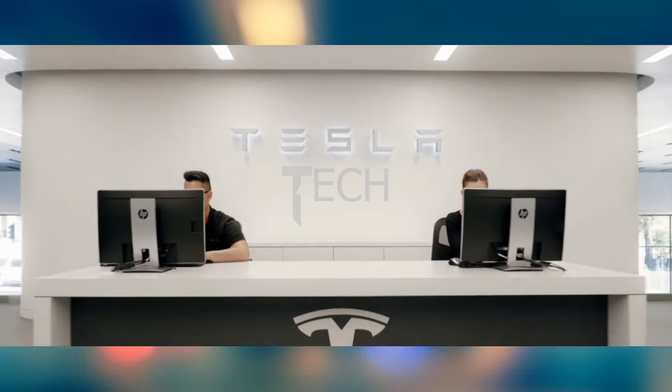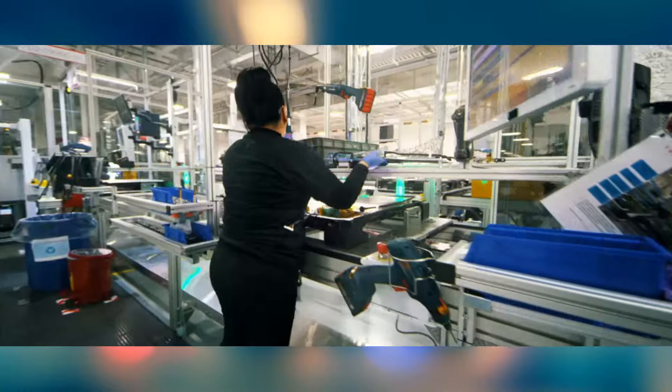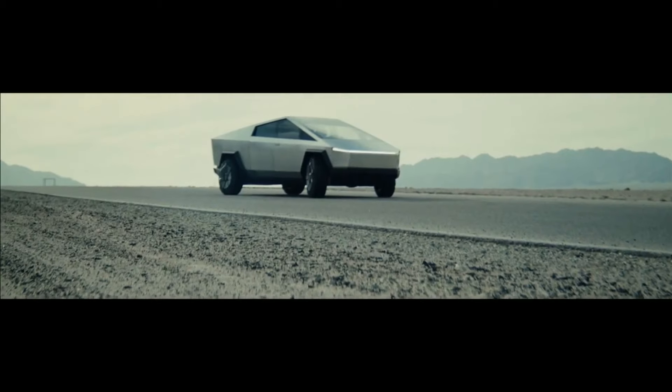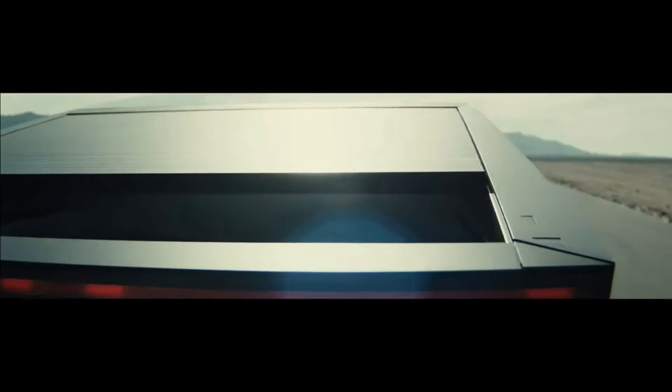Hello and welcome back to Tesla Tech, where we bring you updates, news, and informative content on Tesla and its EVs. In this video, we will see 10 reasons why you should get a Tesla Cybertruck.